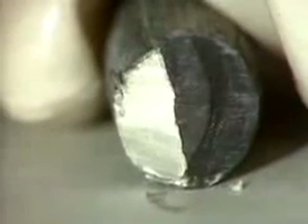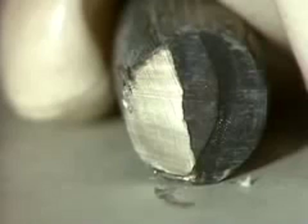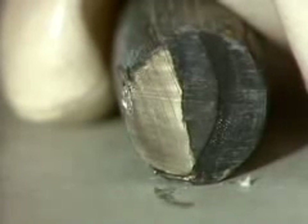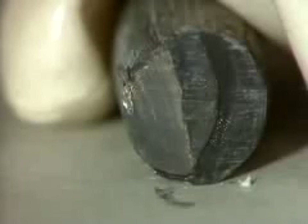They're all soft metals which can be cut with a knife. In air, the elements quickly become coated with compounds that form on the metal surface. Here, for example, is lithium. When we slice it, you can see the metallic luster. But the black coating quickly reappears.